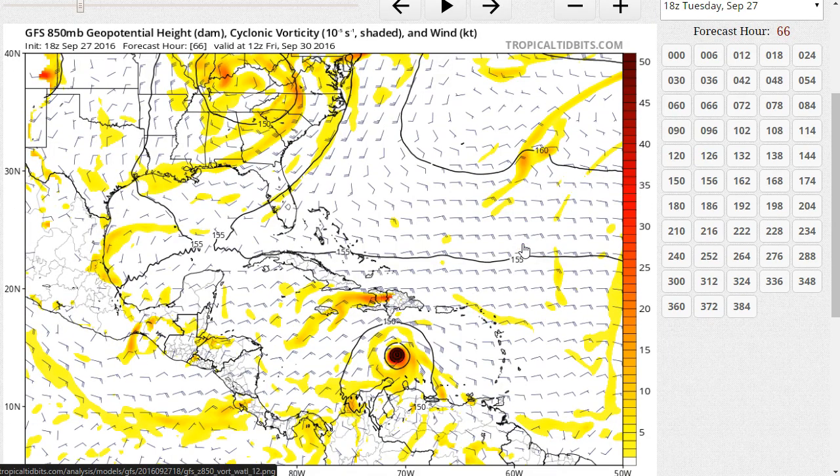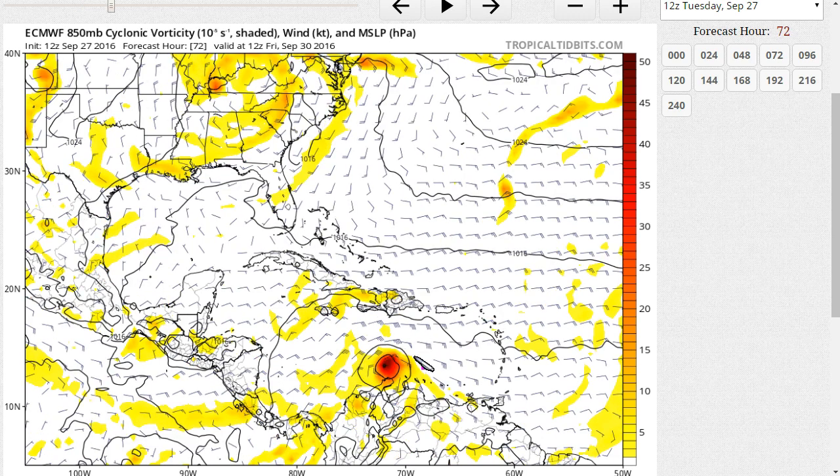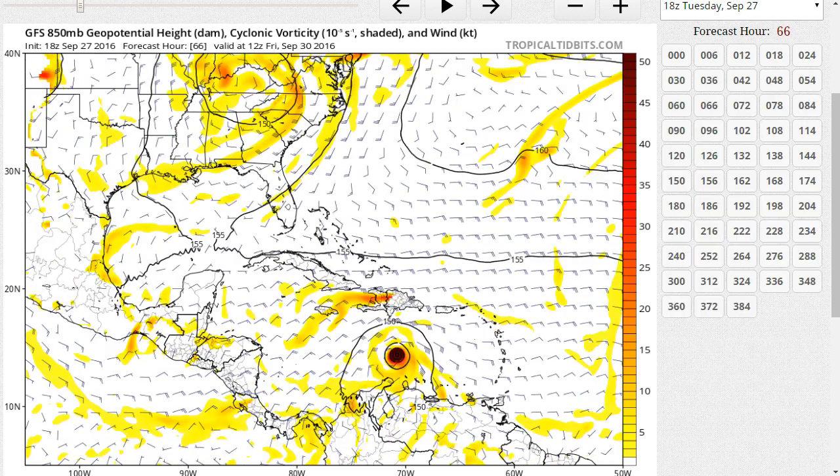The GFS is in closer agreement with the European's position now by day three — Friday morning. There was a little change in the forward speed of the storm; it's now moving a little bit faster in some forecasts. By Thursday we could see it pretty close to some of these islands, and by Friday morning it's here. The GFS is just a little bit farther north than the European now and also stronger, which may be one reason it doesn't dip southwest quite as much.